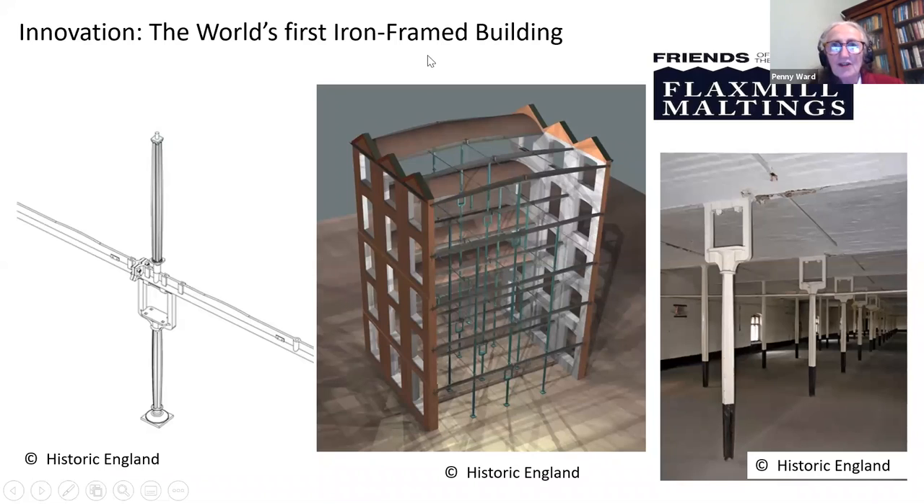The world's first iron-framed building. In 1796, the Leeds-based flax spinning partnership of John Marshall and Thomas and Benjamin Bennion took on Charles Bage as a junior partner and charged him with building a fireproof mill in Shrewsbury. The resultant building, now known as the Shrewsbury Flaxmill Maltings, was the world's first multi-storey building with an internal iron frame.